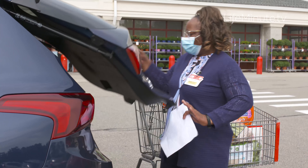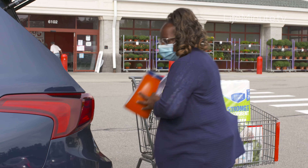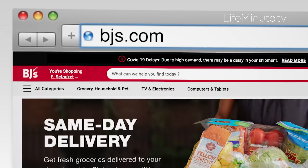Don't forget to try the curbside pickup — it's an amazing benefit right now to being a member. It makes it so easy and simple for you. For more information, head over to BJs.com.